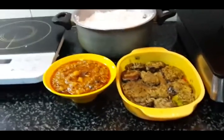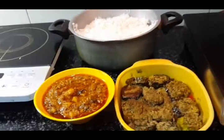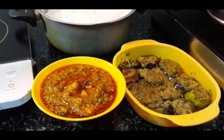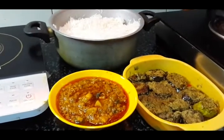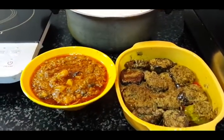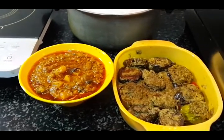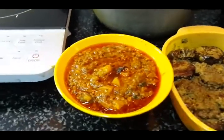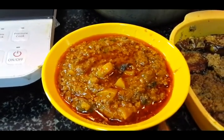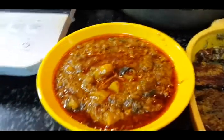Friends, welcome back to Dimples Kitchen! Today is Sunday, which is always a very special day. I made some special dishes — they are very few but both are family favorites. One you can see is mutton keema with potatoes.